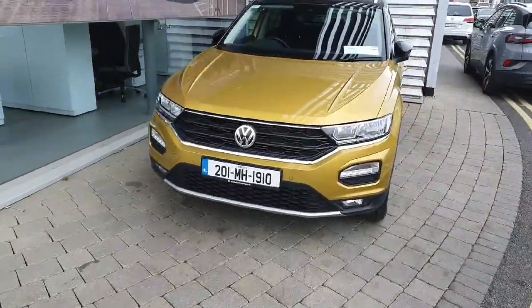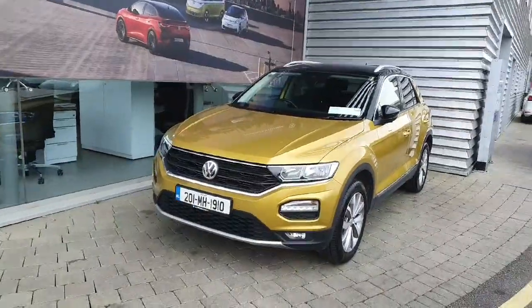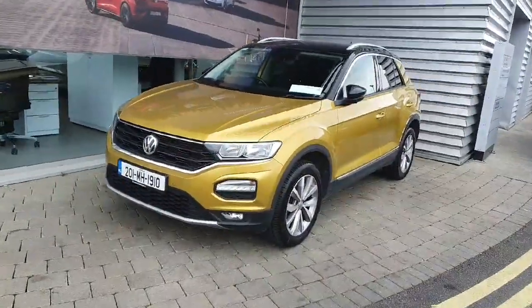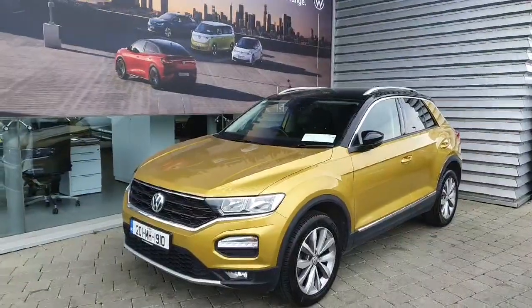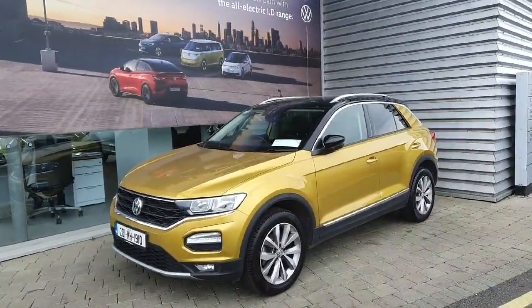Hi everyone and welcome. Jode with Volkswagen Airside, and today we're looking at this 2020 Volkswagen T-Roc finished off in metallic yellow. This car comes with a 1.6 TDI turbo diesel engine which produces 115 brake horsepower and also a six speed manual gearbox.